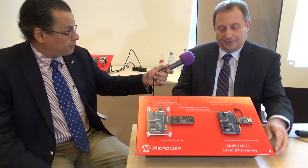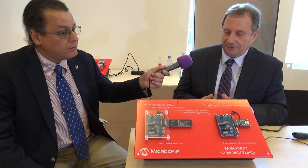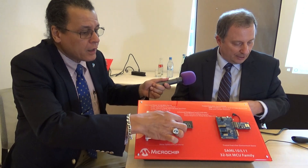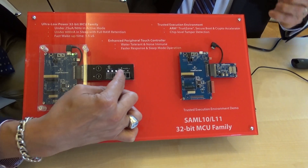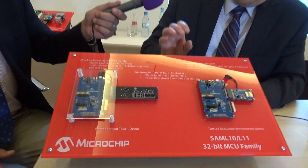The touch controller functionality from Atmel is incorporated into this device. It has something called Driven Shield Plus, which gives much higher noise immunity, allows more buttons placed more closely together, and lets you work in a water environment — you can spray water on it and it does not short out between buttons. Ultimately it's intended for a more noise-immune environment, giving you more creative freedom in your user interface end design.